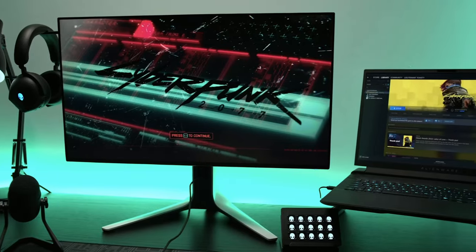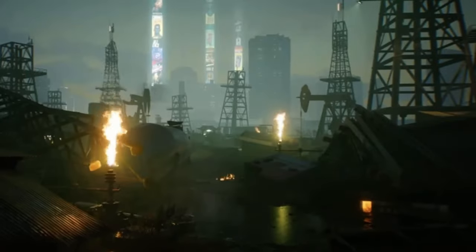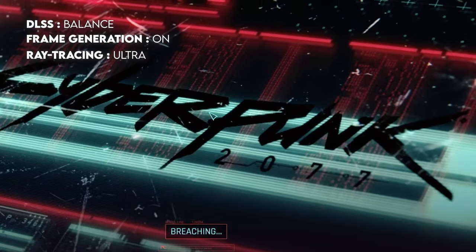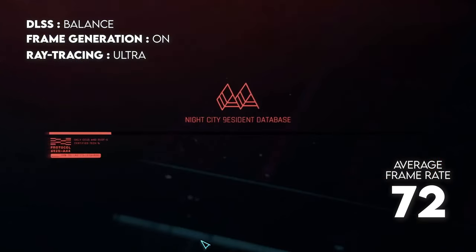They're both current-gen mobile parts and they work really well for 1440p gaming, especially with titles that take advantage of features like DLSS and frame generation. Cyberpunk 2077 is a great example — with DLSS on balanced, frame generation on, and ray tracing set to ultra, we saw an average frame rate of 72 frames per second. In other words, the M16 pushed beyond 60 fps in one of the most system resource-heavy games with settings wide open.